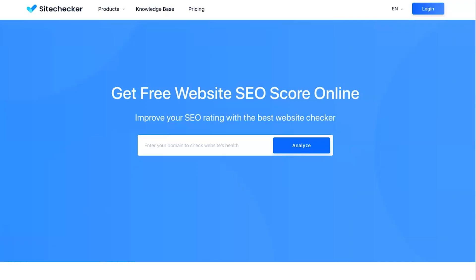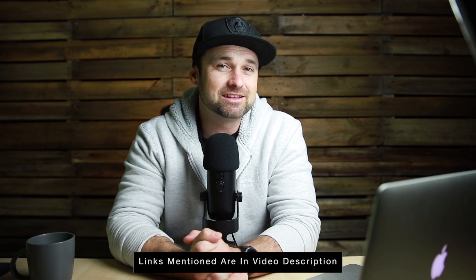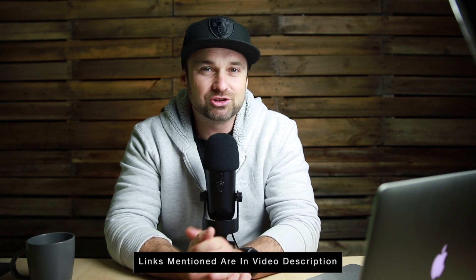Hey, my name is Phil with legitmarketingreviews.com and in today's video we're going to be looking at a website SEO checker and audit tool called Site Checker Pro. In this Site Checker Pro review I want to show you exactly what this tool does, how it actually works, and by the end of this video you should know if it's right for you. If you are considering getting started with Site Checker Pro, I have left a link in the description and if you use that link you're going to be getting the best possible price, plus you'll also be helping support this channel.